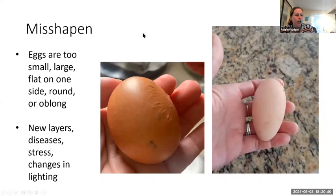Misshapen eggs are eggs that are too big, too small, sometimes flat on one side, perfectly round, or too oblong and teardrop shaped. New layers sometimes do weird things as they're getting their system up and going. Oftentimes these flat ones happen because another egg got held up in production at some point and the egg behind or in front of it got smushed together. Stress, some diseases, and changes in lighting can all contribute. If you only see one-offs, it's not a problem. Sometimes these changes are permanent — I had one hen that laid teardrop-shaped eggs for the rest of her life after recovering from a disease.